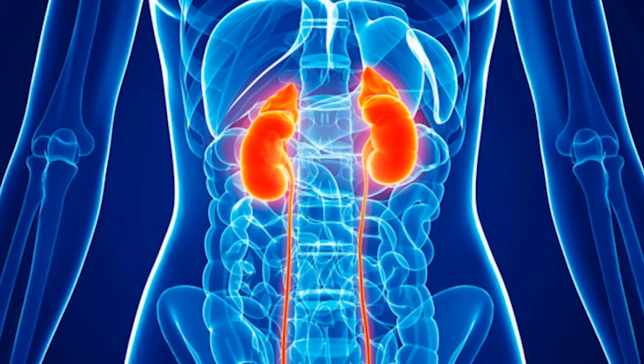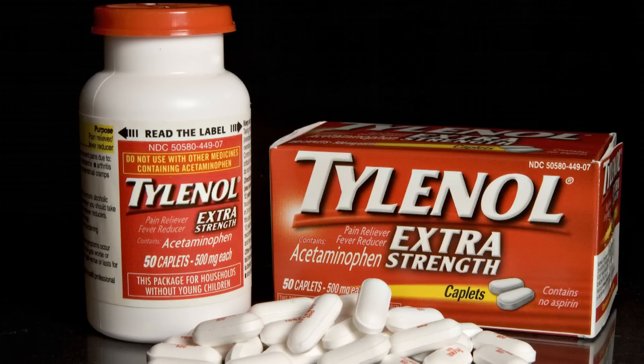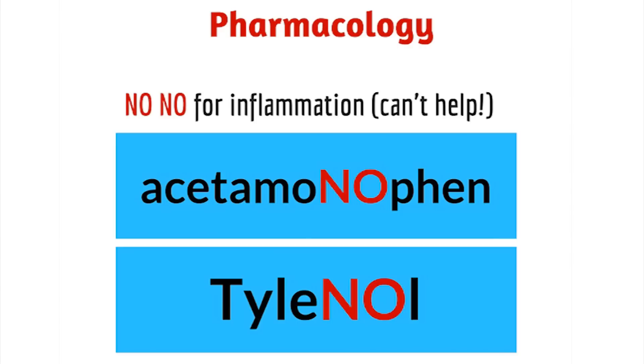Non-steroidal anti-inflammatories can also affect the kidneys, so if you're having kidney problems, please speak with your physician. Last but not least is the old Tylenol. Tylenol is acetaminophen.